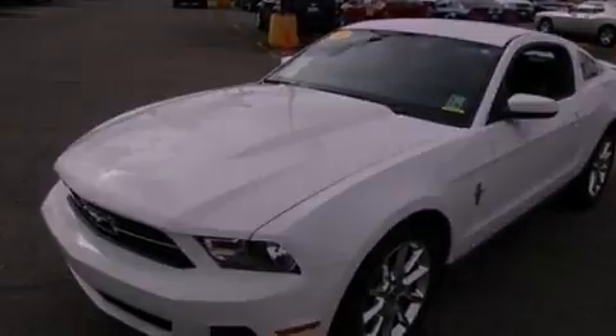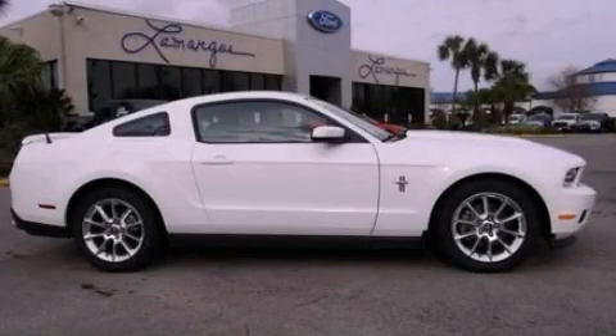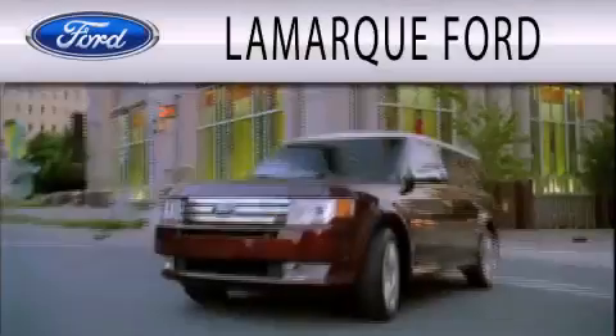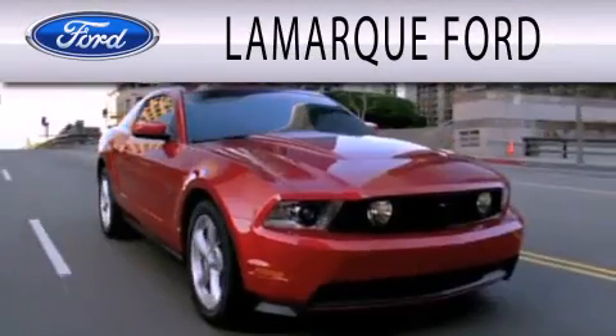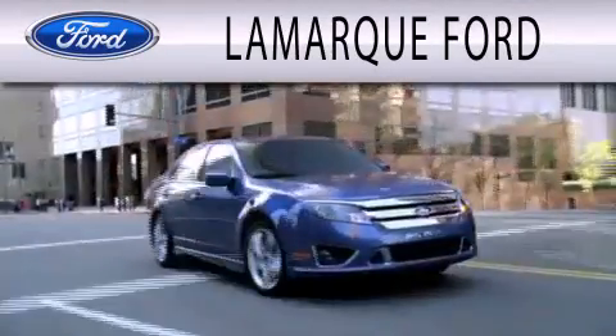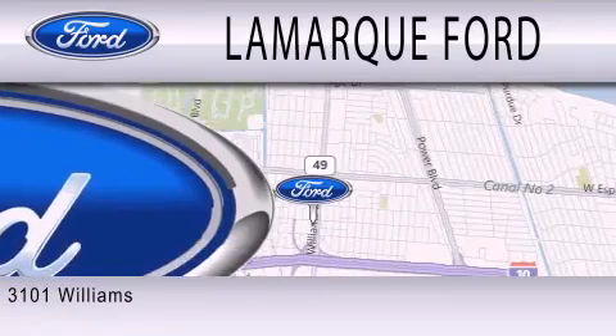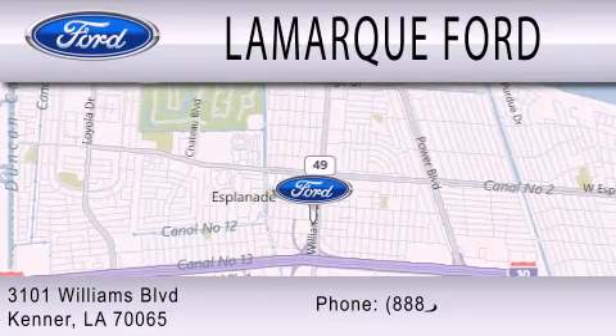We invite you to contact us today to learn more about this vehicle. Lamarck Ford is dedicated to doing everything possible to ensure that the experience you have selecting your next vehicle is as pleasant as possible. We are located at 3101 Williams Boulevard in Kenner.